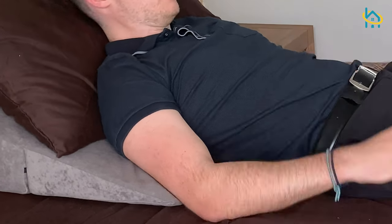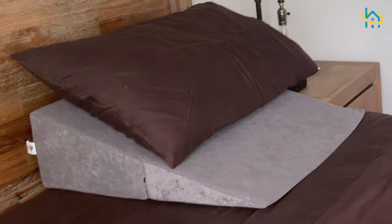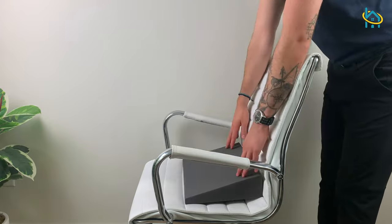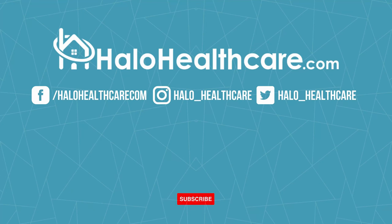This ergonomic angle helps alleviate respiratory symptoms and improves sleep. If you're interested in getting a wedge pillow for yourself, visit us online at halohealthcare.com.